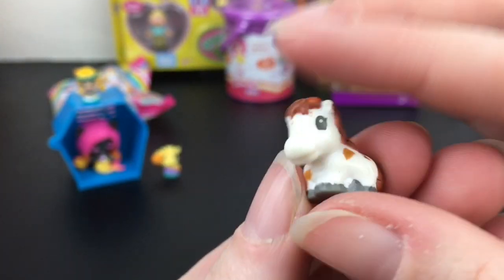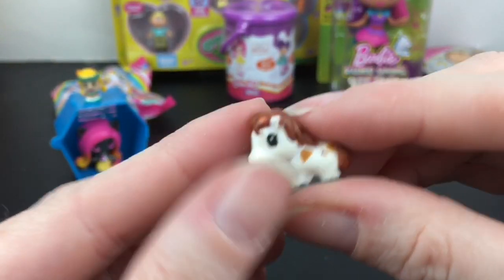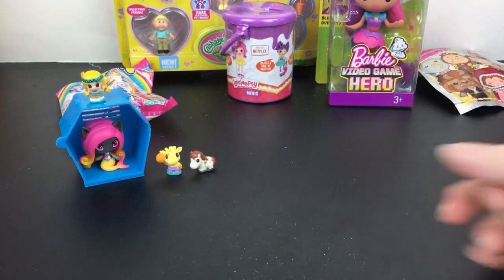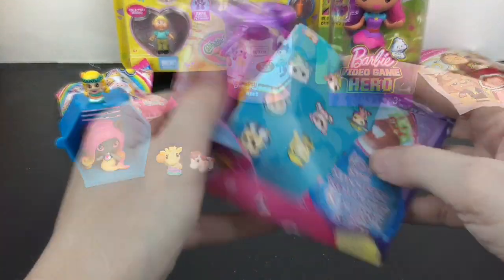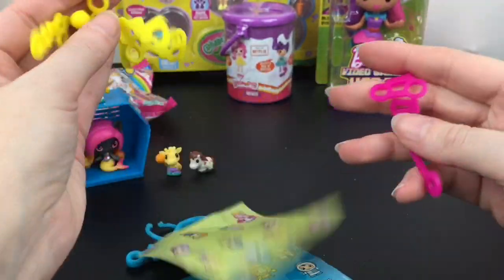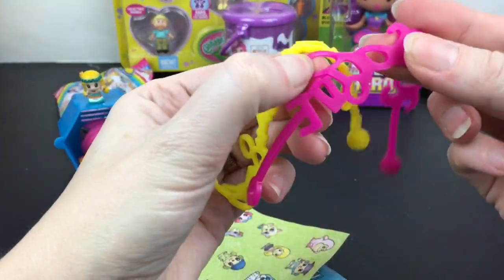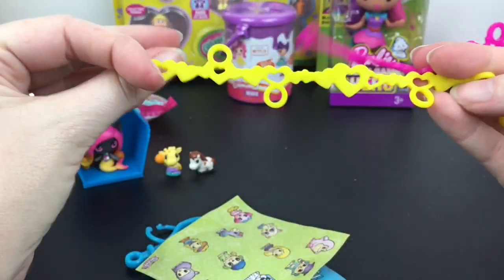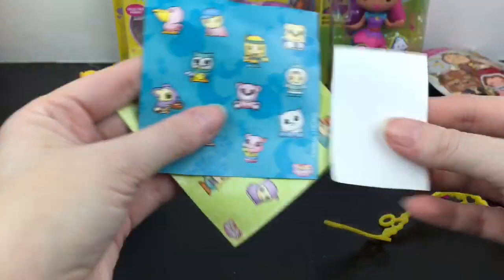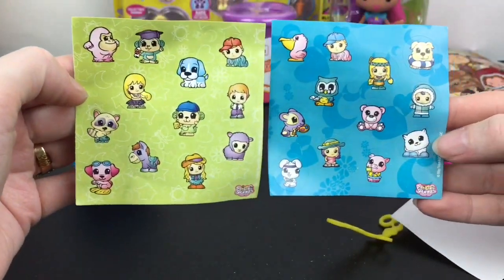I've mentioned how Pop Pop Pets kind of remind me of the old school Squinkies — they're a bit smaller, but you can't beat those; they're so cute. In the top part of this fun pack, you get a little bracelet thing where you can store your Squinkies, which is kind of hard to do. You get the little clip and two sheets of stickers.